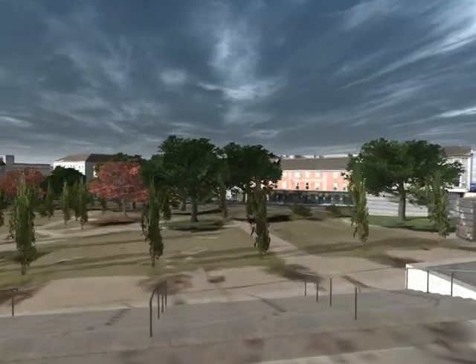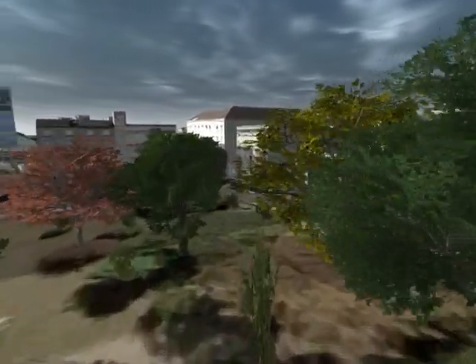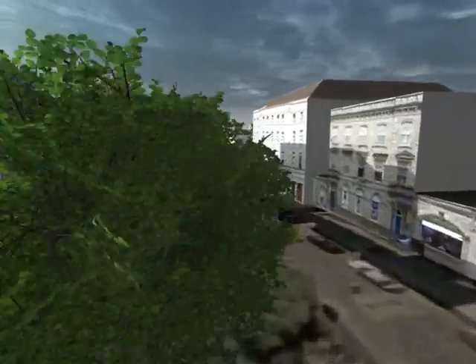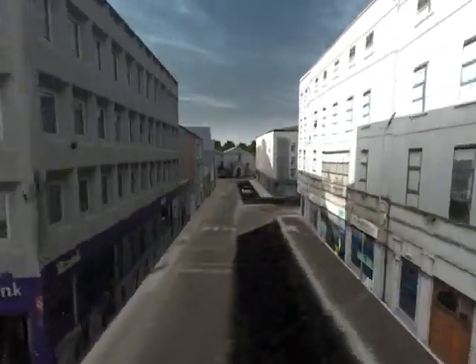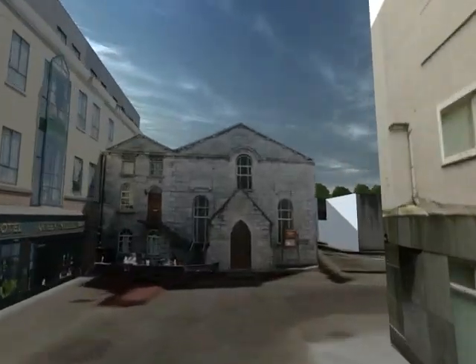Welcome to Galway's Eyre Square, which is a short stroll from the medieval harbour. The flyby of Galway takes us from Eyre Square along the narrow streets, over the harbour, passing the Methodist church which is on our left.